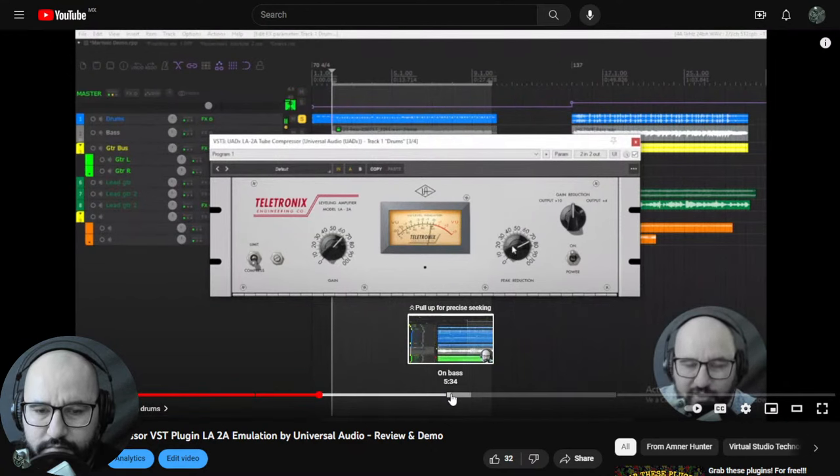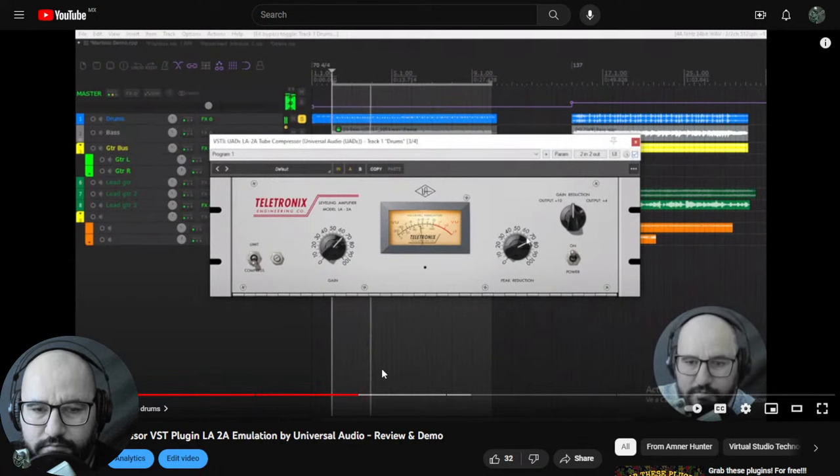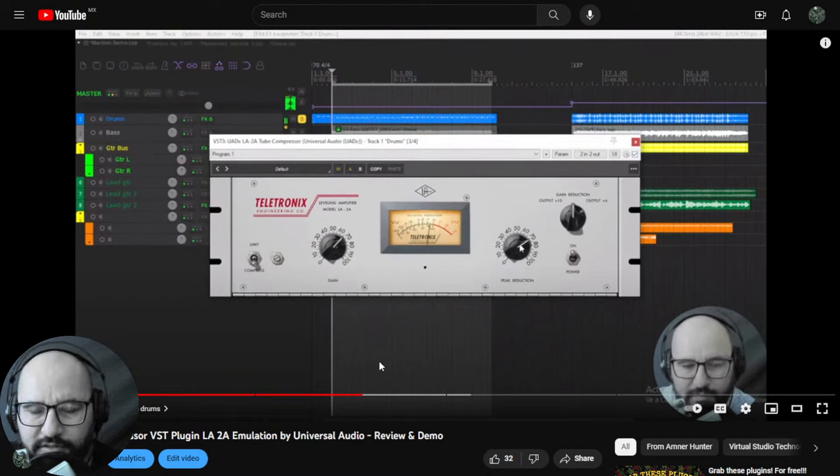You start to hear the effects of over-compression — it also brings up the signal quite nicely. Pretty cool, pretty cool compressor for drums, vocals, and bass guitar as well.